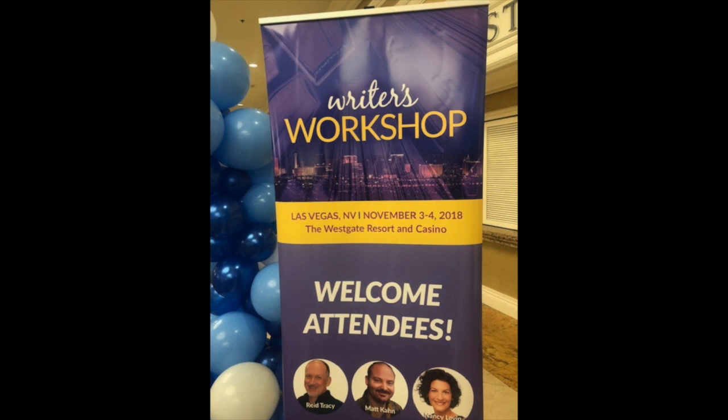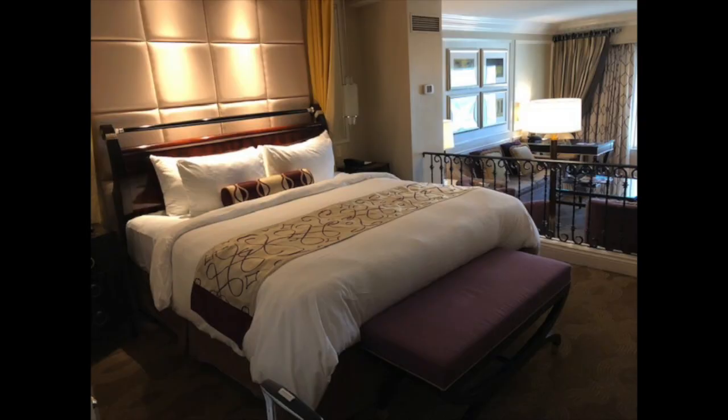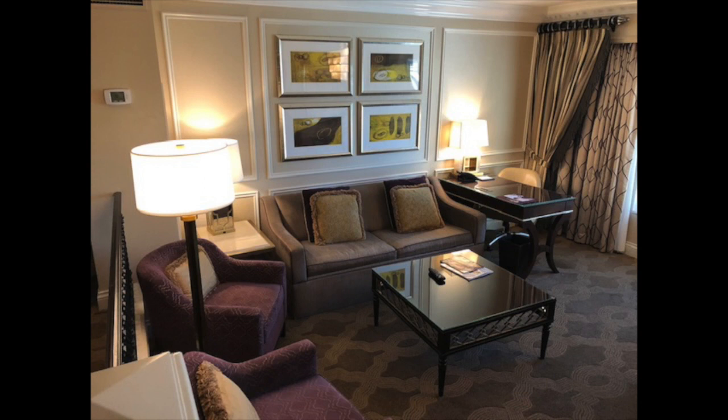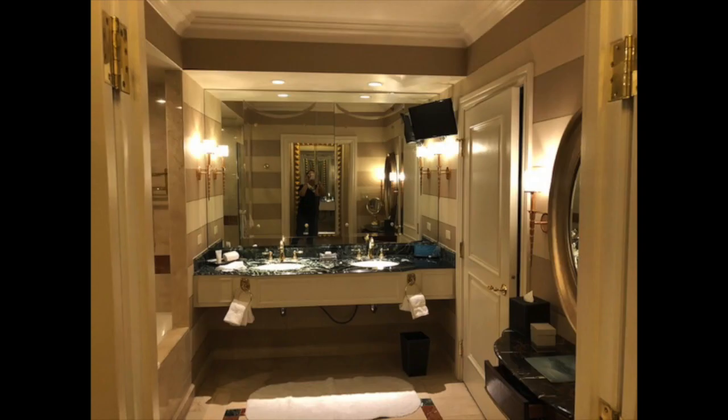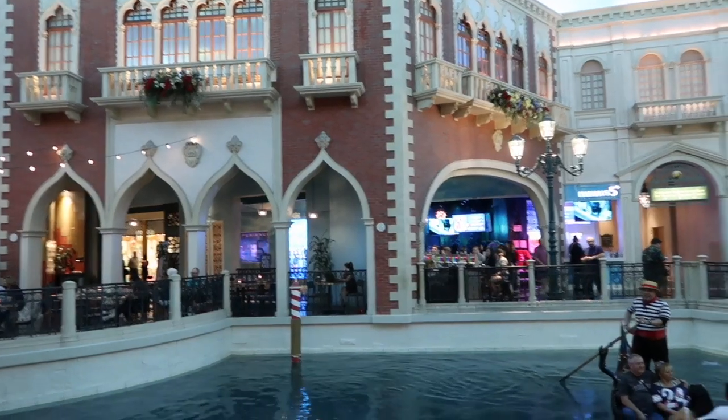So first off, let's start with Vegas. I signed up for a workshop that happened to be on Saturday, so Jim and I decided to go and just make a longish weekend out of it, enjoy ourselves for an extra day. We flew there and checked into our hotel — we were staying at the Venetian. I'd never stayed there before and I've always been curious to see what that whole canal area is like. The room was absolutely beautiful, just a stunning, stunning room, very comfortable and very nice.